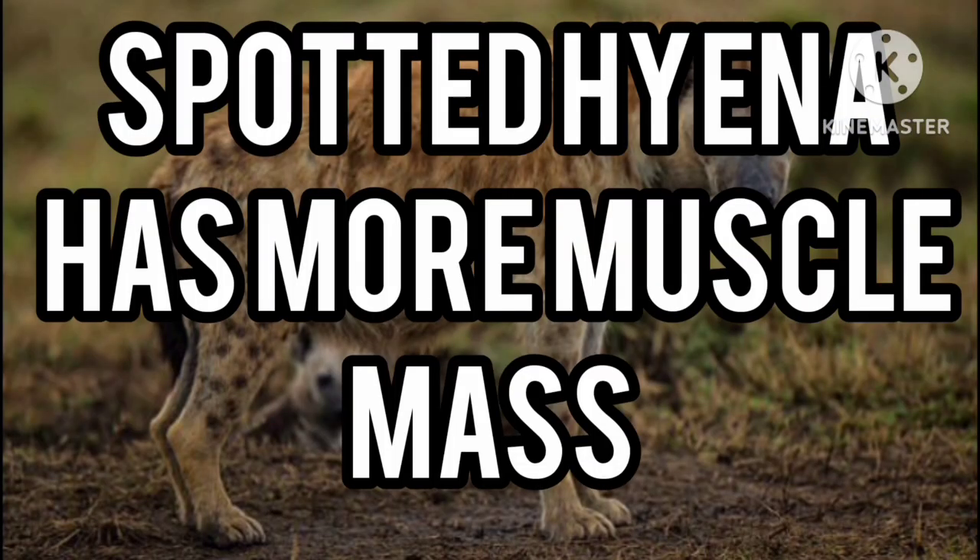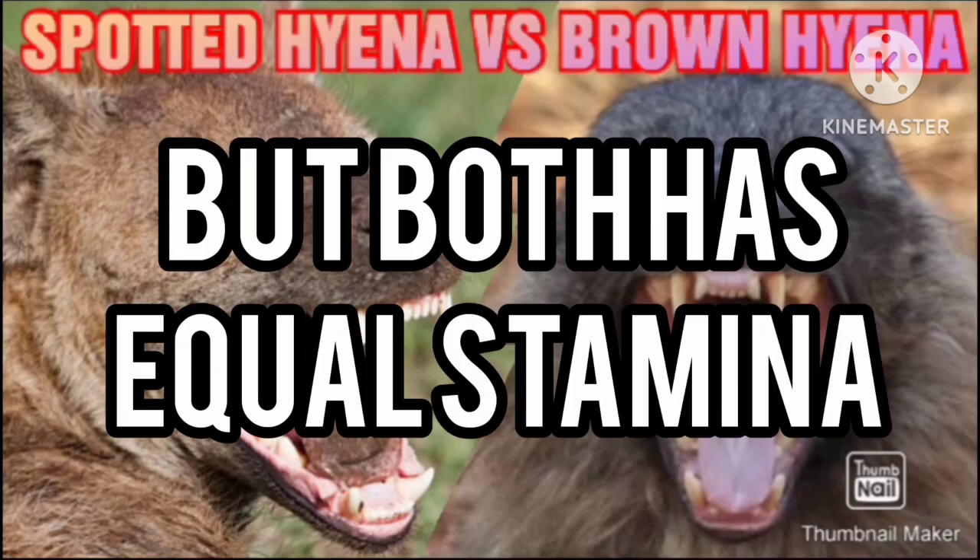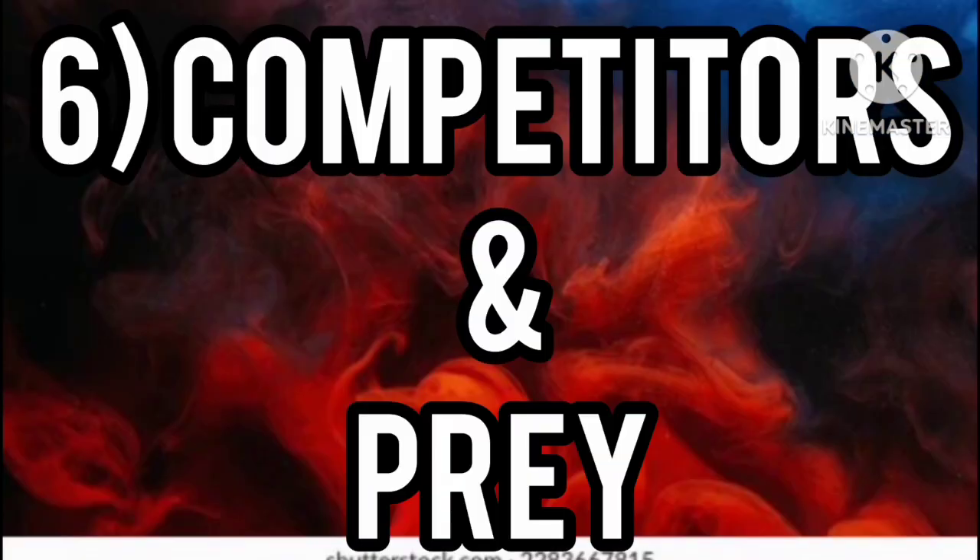Number five: muscle mass and stamina. The spotted hyena has more muscle mass than the brown hyena, but both have more or less equal stamina.